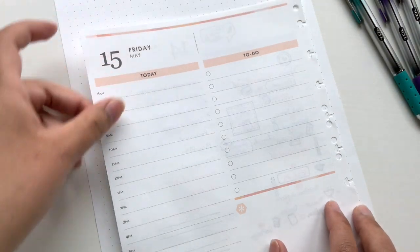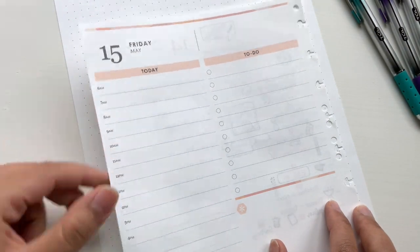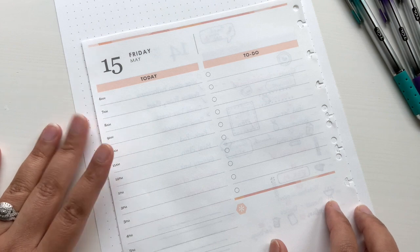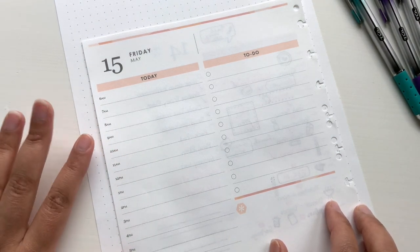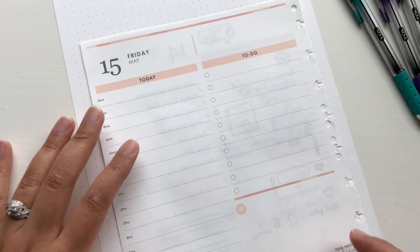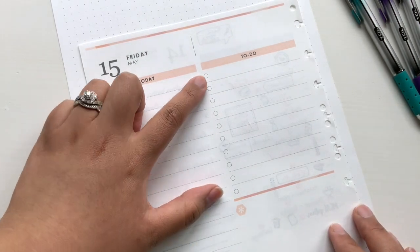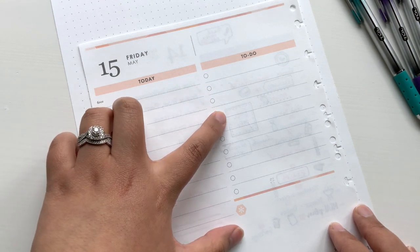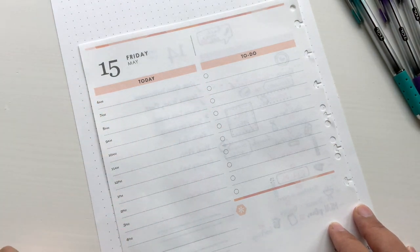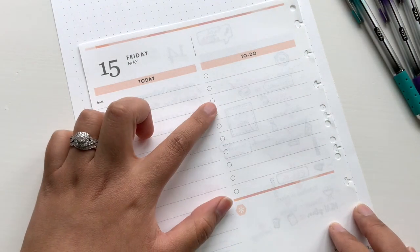I actually took out the page from my life planner so that it's a little bit easier to write on while filming. I just put a piece of paper here so that I can write a little bit easier with my pens as well. I usually like to start with writing my to-dos — the important things that I need to get done during the day — and then schedule them after I write them down.